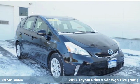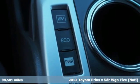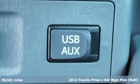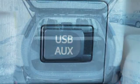Here's a 2012 Toyota Prius V. Blending the usefulness of a wagon and the fuel economy of a hybrid, this is the ultimate wingman. It comes with features you need, and better yet, want.